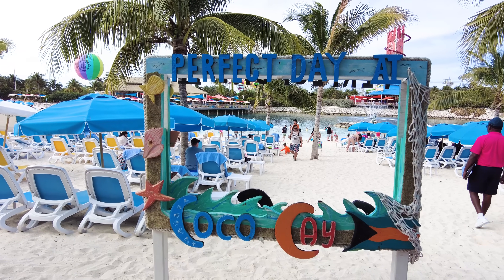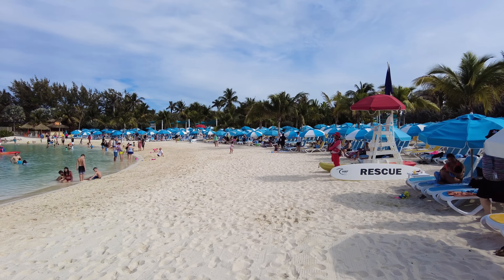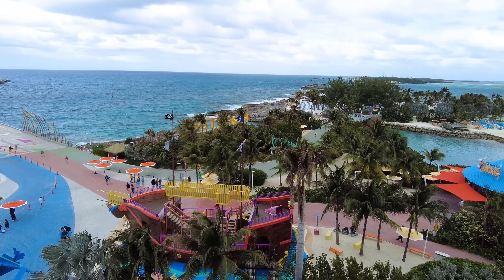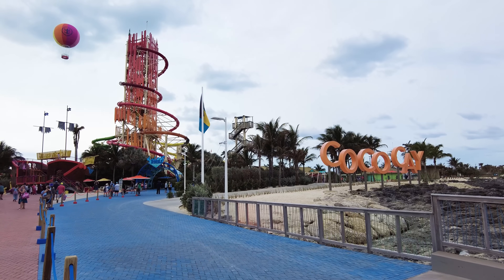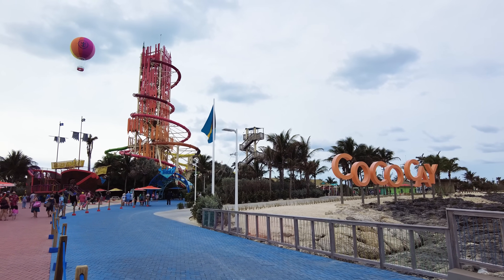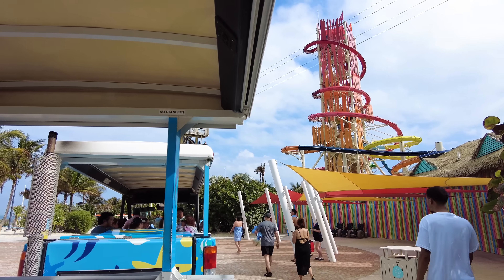So there you have a look at Perfect Day at CocoCay. There's a lot to do on this private island, and not everything costs extra. That's one of the beauties of this private day experience — Royal Caribbean has included a lot in your cruise fare. But if you so choose, you can spend extra and go to some of the other venues. Hopefully this tour provided you a really good idea of what to expect, so when you visit Perfect Day you'll know exactly what you want to do and where you want to go to have a fantastic time.